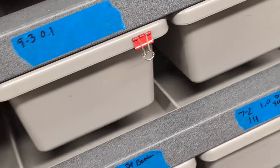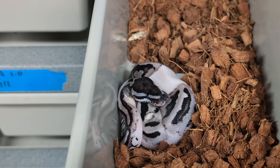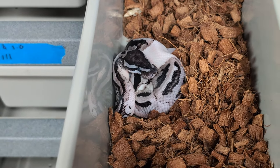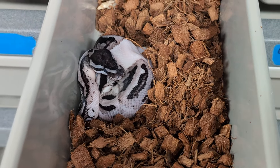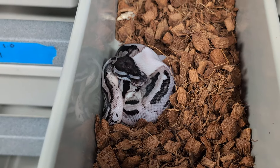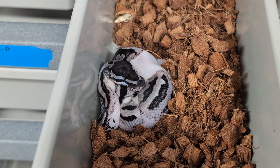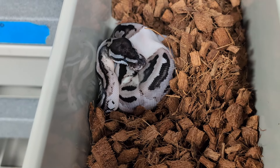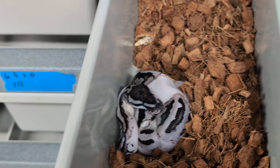This male is from the newest clutch — he just shed and actually took his first meal already. He's my last hope to hit a lightning pied clown male, so everybody keep your fingers crossed that he proves out. If he ends up proven out as a triple recessive snake, it makes it easier to introduce other recessives into the project — like breeding him to a hypo pied or a clown hypo.